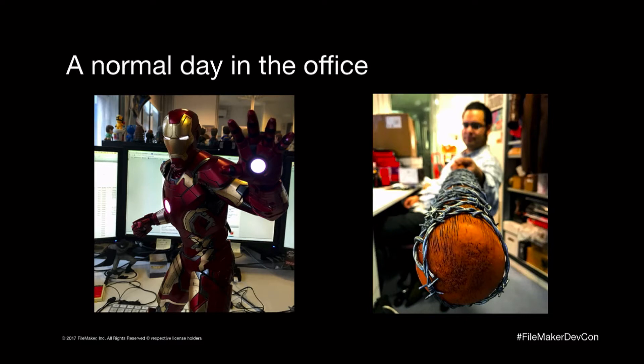We have some great products within our organization — from Tardises that time travel to lightsabers — and we get to work with this material all the time. It's a bit daunting at times when you're trying to develop and you've got really cool stuff coming through the door. It distracts you a little bit, but we still get the job done.